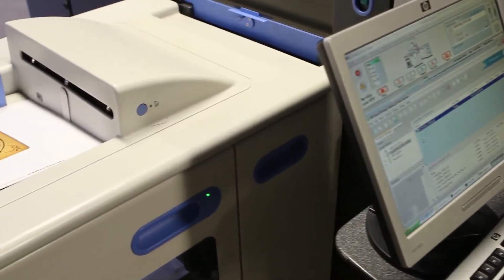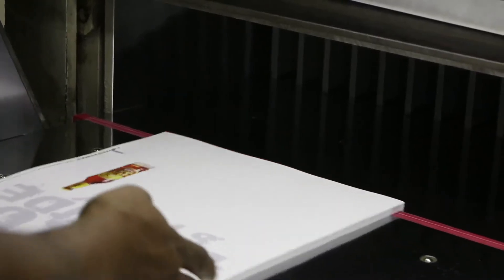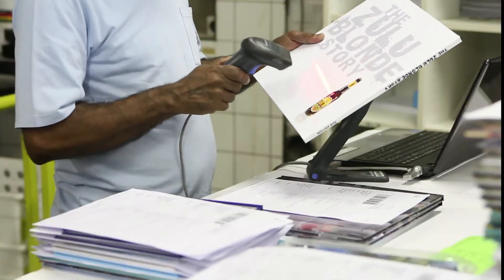They use the leading Indigo press for printing and some of the best binding and finishing machinery in the world. Make your next photobook masterpiece with Burblepix.